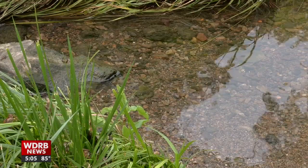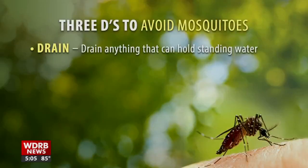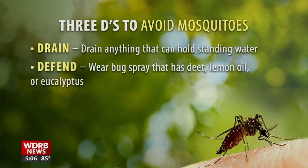Here are three things to remember as we jump into summer. First, drain any standing water containers on your property. Mosquitoes can breed in an area the size of a bottle cap.